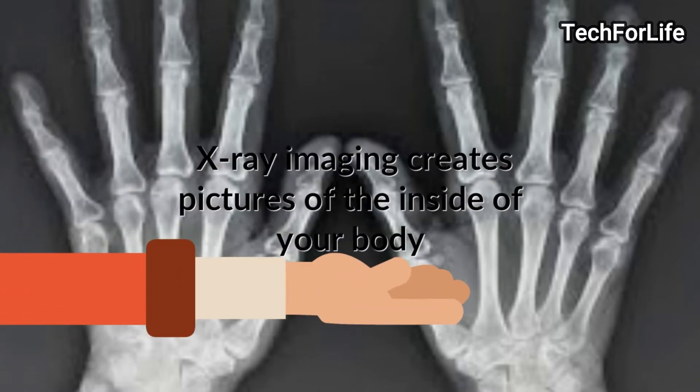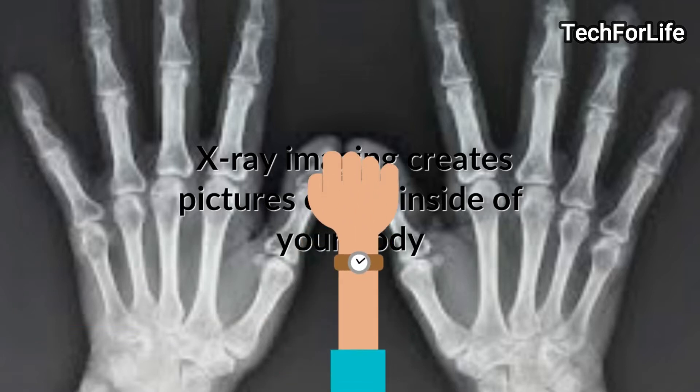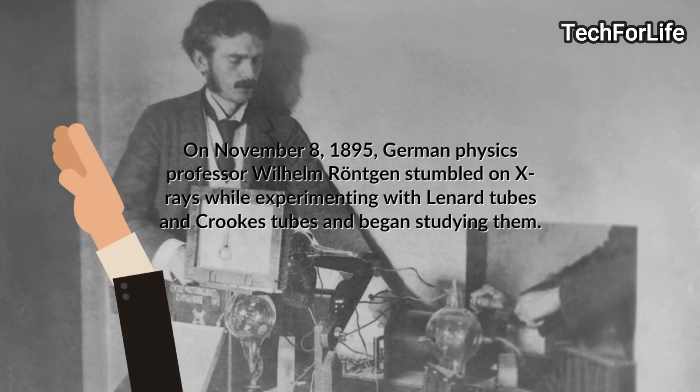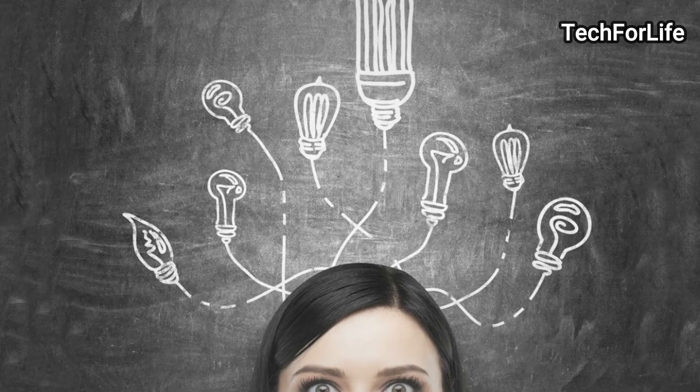We can't see the X-ray. If you see the X-ray, we can see the X-ray. In 1895, William Röntgen was the first to discover it. How do you know the X-ray?